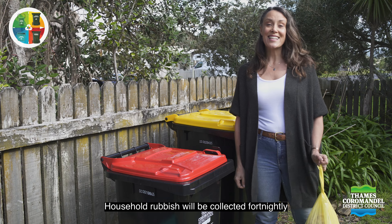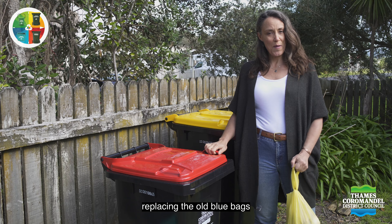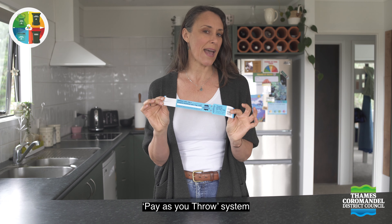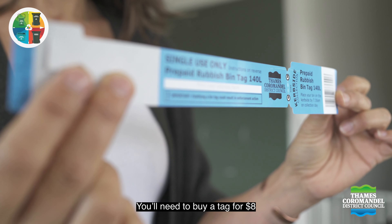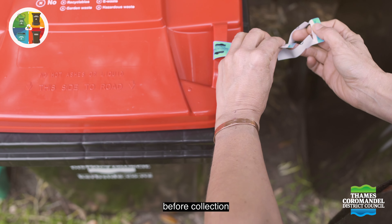Household rubbish will be collected fortnightly in the new 140 litre wheelie bins, replacing the old blue bags. Rubbish collection payment will be made by a pay-as-you-throw system. You'll need to buy a tag for $8 from a participating retailer and attach that tag to the rubbish bin lid before collection.